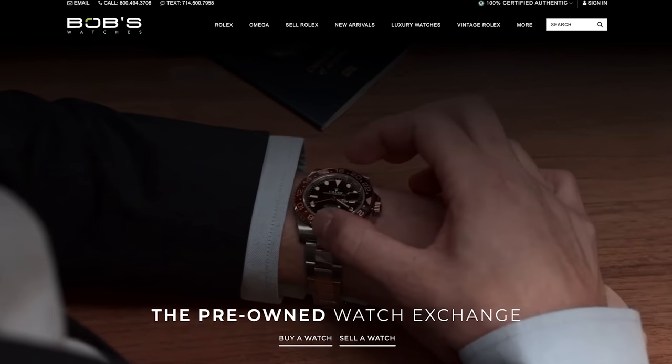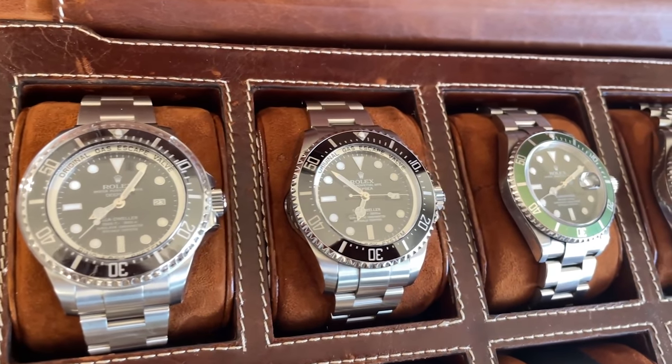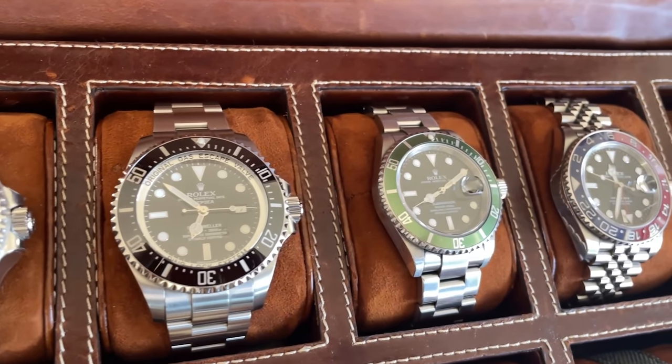This video is brought to you by Bob's Watches. Rolex watches have become an investment class — a wearable, usable investment class. I bought my very first Rolex watch from Bob's Watches. It was a vintage Pepsi GMT, and I sold it back to Bob's at a 50% profit two years later.